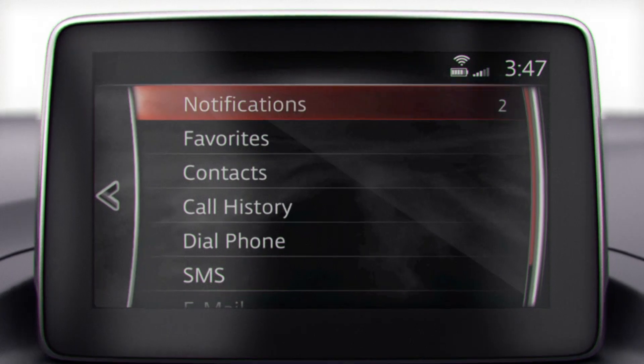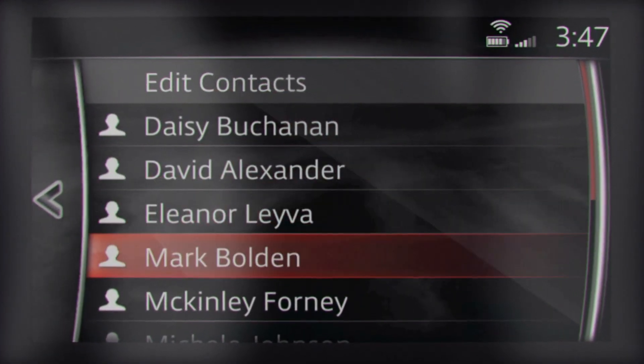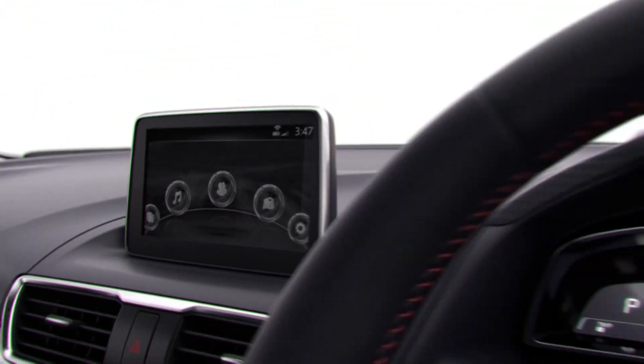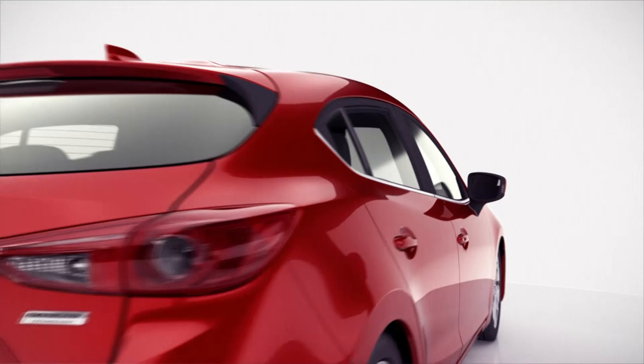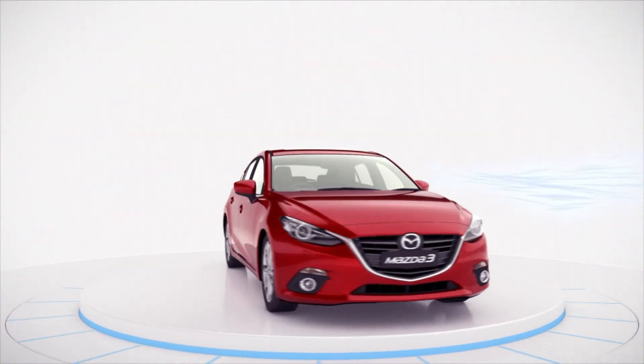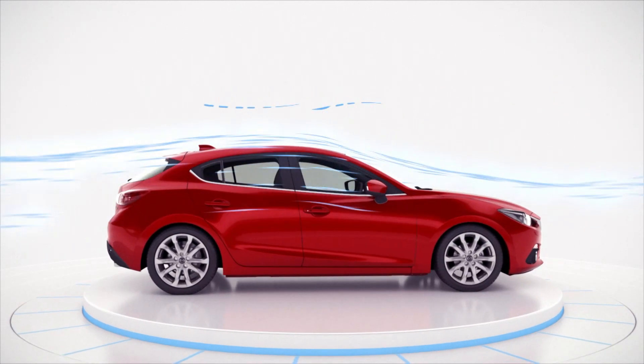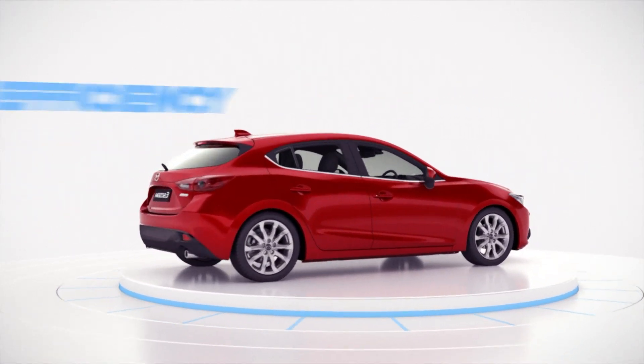The new infotainment system features a larger, more intuitive screen, thanks to Mazda's new focus on the human-machine interface that minimises distractions and enhances the Jinba Atai experience. Kodo design also infuses the next generation Mazda 3 with a new exterior that reflects the Skyactiv philosophy of minimising wind drag to improve fuel efficiency.